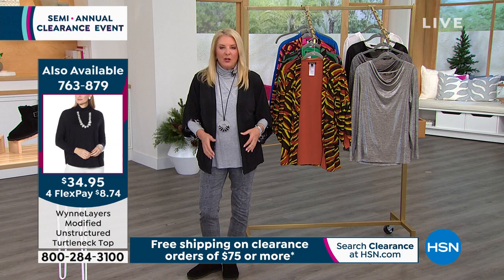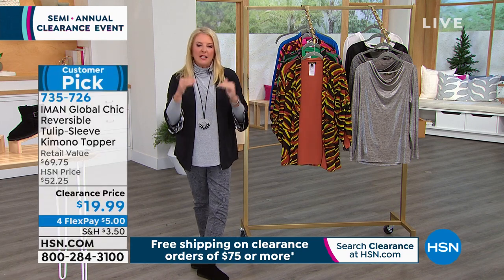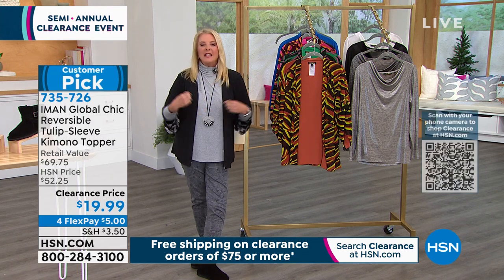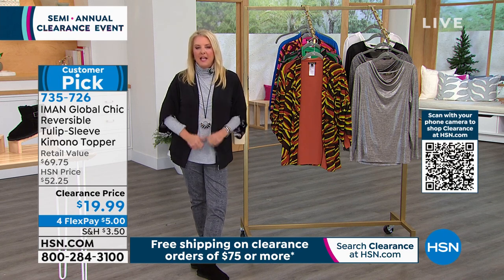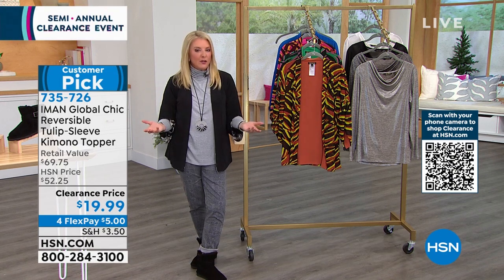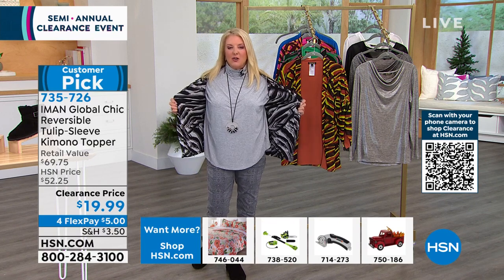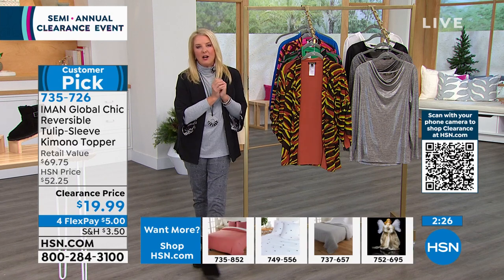This is a great alternative for those of you living in the southern states where you want to do a little layering without really big bulky clothes. It's perfect for this time of year. If you're still doing your Zoom meetings and need to look professional or doing interviews via the internet, this gives you that more professional look. Then when you change your mind, you just turn it around and you've got that awesome print. It's also really easy to take care of.